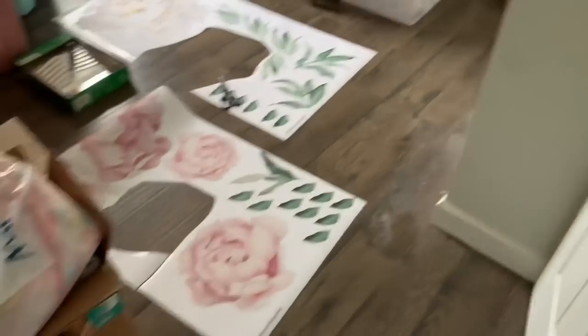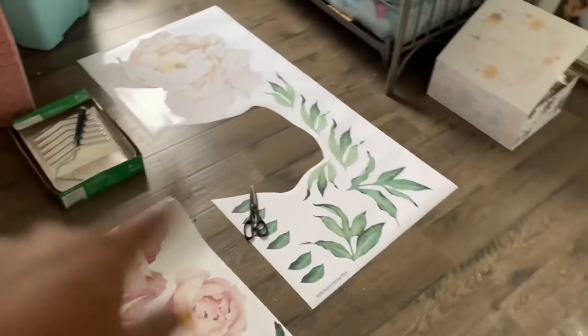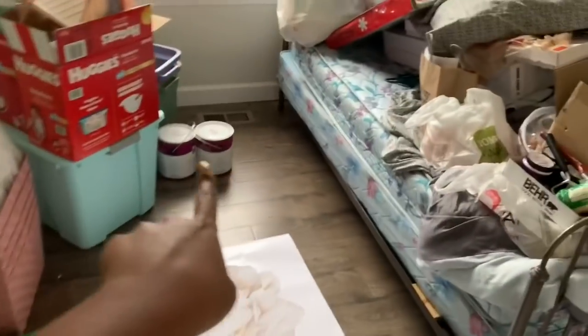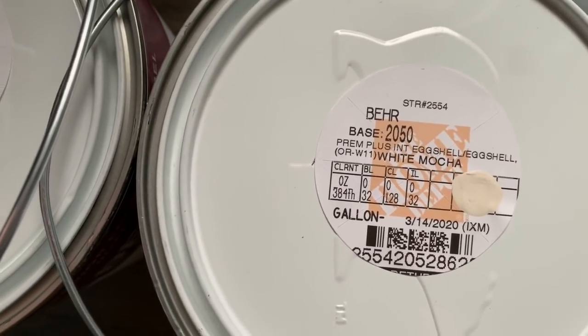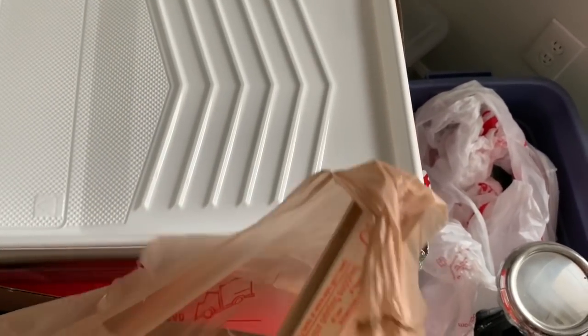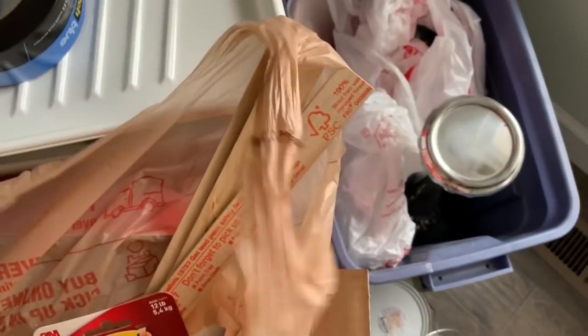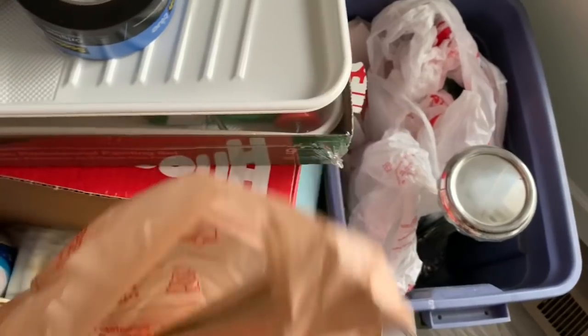Good morning, happy Tuesday, it is March 17th, happy Saint Patty's Day! I'm about to roll up these wall decals. We did the swatches and went with the lighter color. All the paint is over here on the floor — it is called White Mocha by Behr, eggshell finish. We got the rest of the stuff from the store: a paint kit with rollers, brush, extra trays, a drop cloth, and some more painters tape.